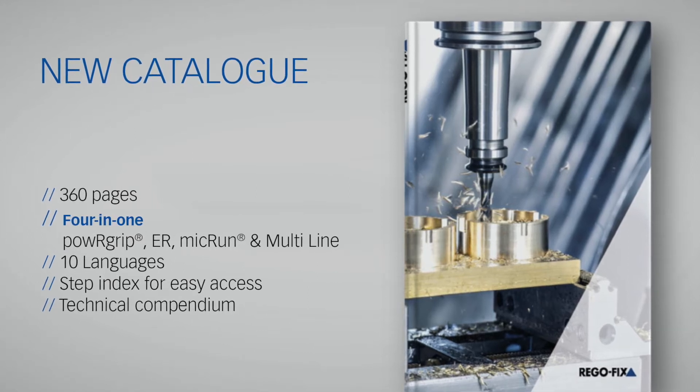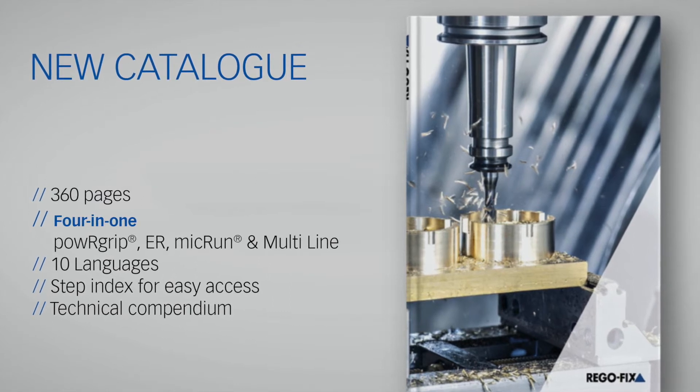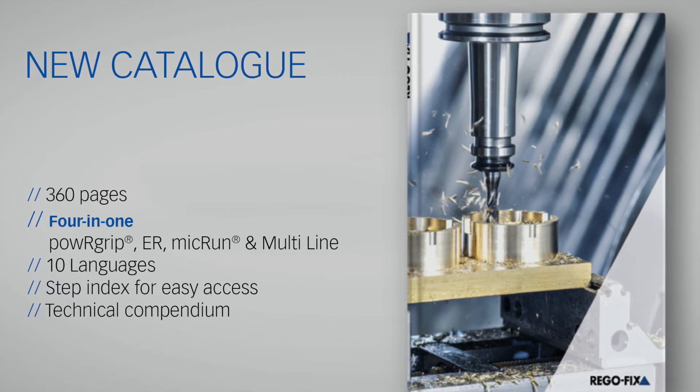The new catalog is available in 10 languages: English, German, French, Spanish, Italian, Portuguese, Chinese, Korean, Japanese, and Russian.